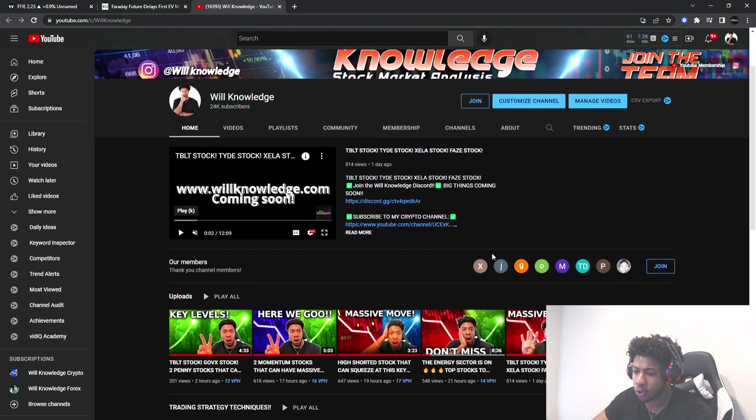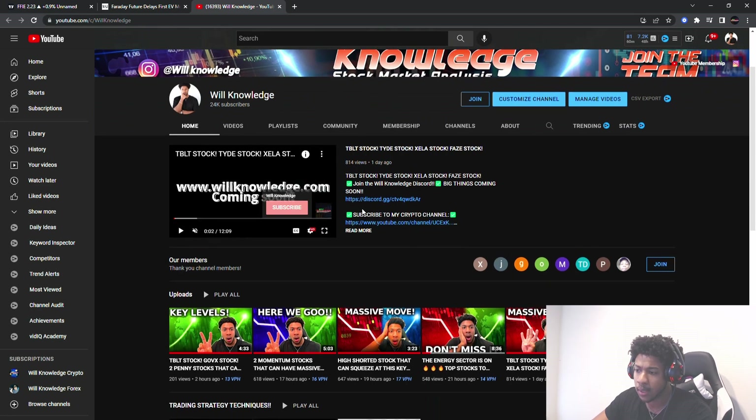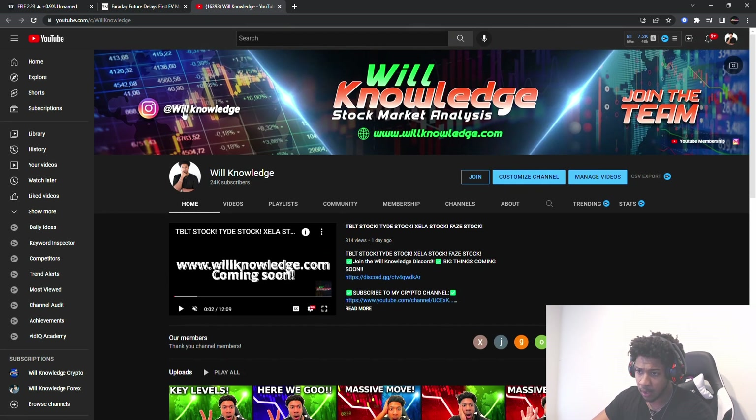Make sure you guys join the Discord — willknowledge.com coming soon, should be releasing on Tuesday. It'll be open Monday for people that are already in the Discord, so you will get early access. It's the only Discord I would be on — Real Nog's Discord — and it'll also be the first link in the description. You can also follow me on Instagram at will.knowledge.